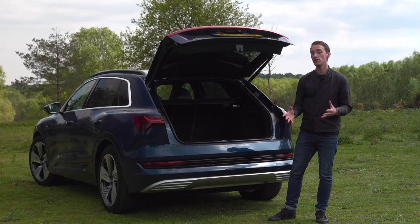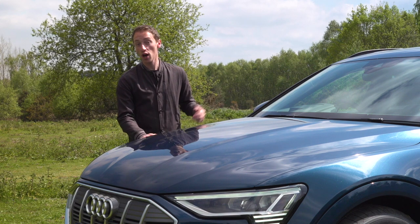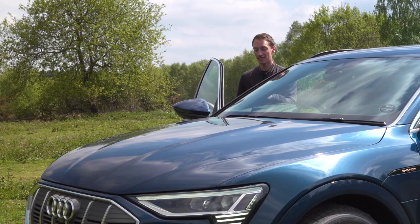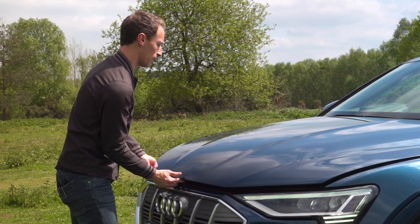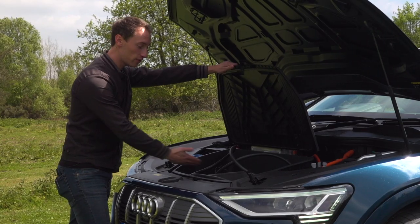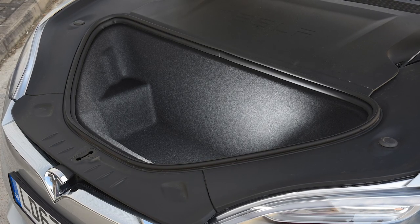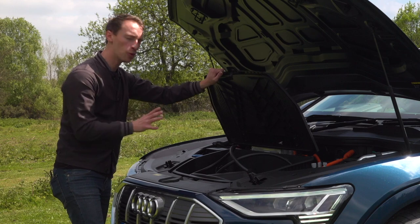Being an electric car there's no engine under the bonnet, which means there's also a front boot. However, there are a couple of problems. First, you can't open it with just the key — you can open the rear boot via the key but not the front, which is annoying, especially compared to Tesla where you can open all doors and both boots via the key. Second, once open, it's a very small space, really only suitable for carrying charging cables. Compared to a Jaguar I-Pace, which also has a pretty small front storage space, a Tesla Model S has an enormous front boot — so it seems a shame that Audi and Jaguar couldn't have changed the packaging slightly to offer a bit more room.